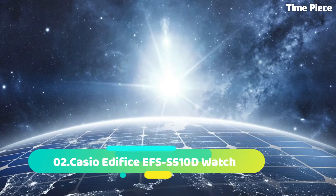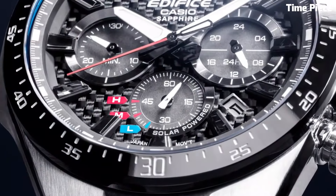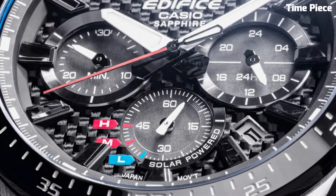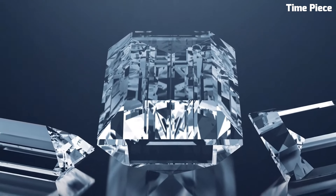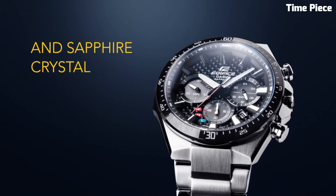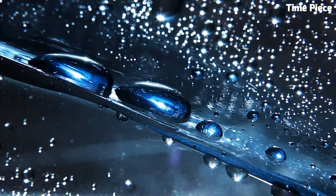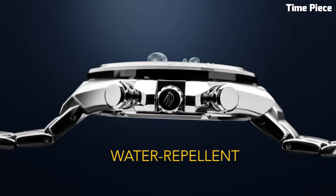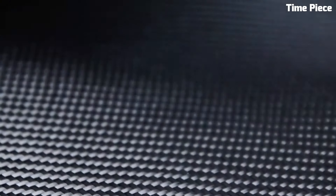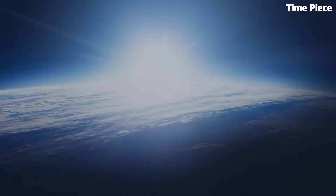Number 2: Casio Edifice EFS-S510D. This is a remarkable timepiece that seamlessly blends sophisticated design with advanced functionality. Encased in stainless steel, its 45.5mm case strikes a perfect balance between durability and style. This watch boasts solar-powered technology, harnessing energy from light sources to ensure precise and eco-friendly timekeeping. The striking black dial features luminescent hands and markers, enhancing readability in any environment, and it also includes a date display for added convenience.